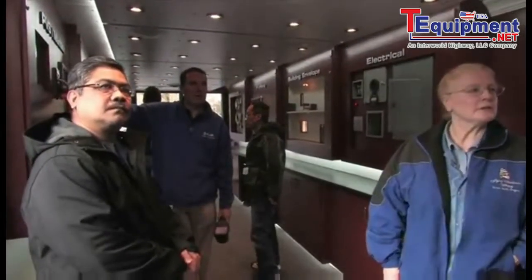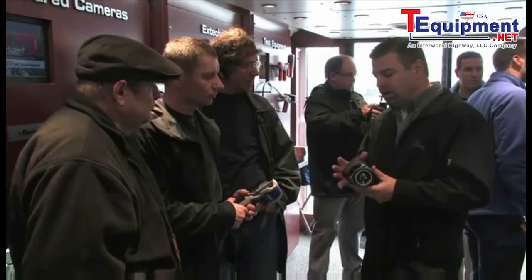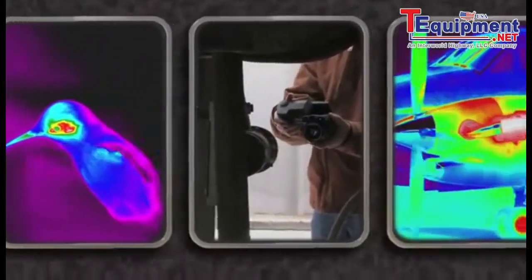Enjoy special presentations, informative sessions, and live demonstrations. Investigate which infrared camera makes the most sense for you and discover the growing number of new applications and opportunities.